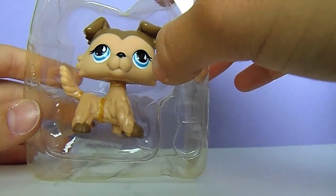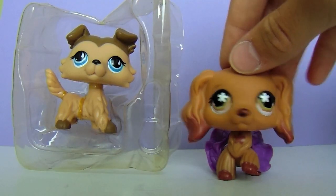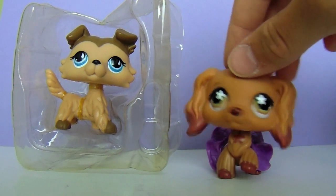Now that we have all the boring stuff out of the way, we can finally get to opening this adorable little Collie. Let's get started — this might take a while, so warning: this will be in a time lapse.